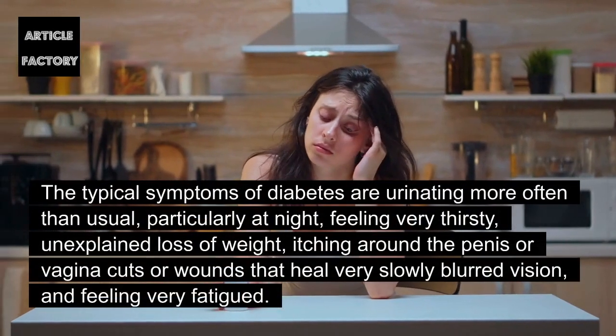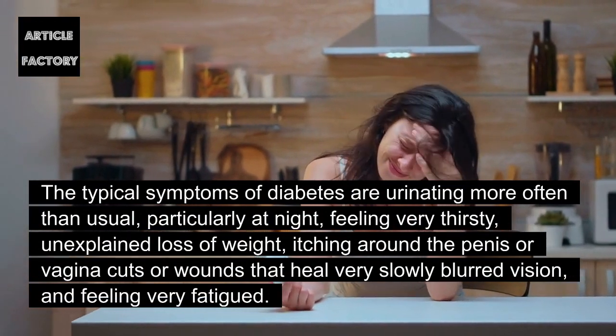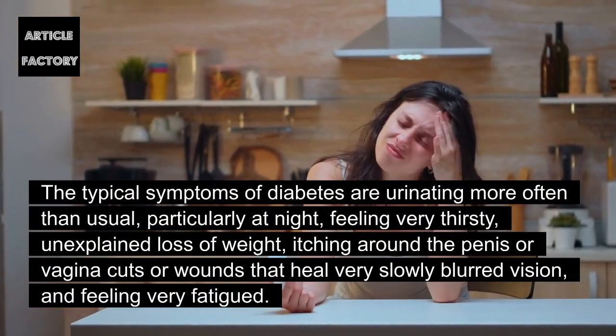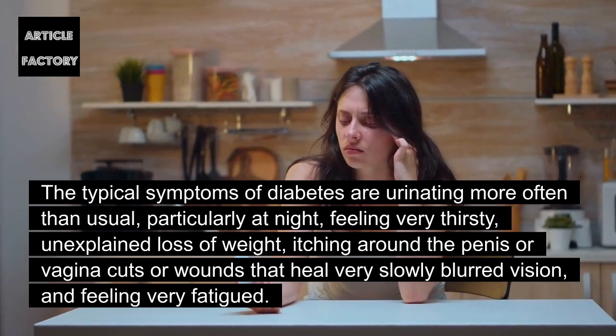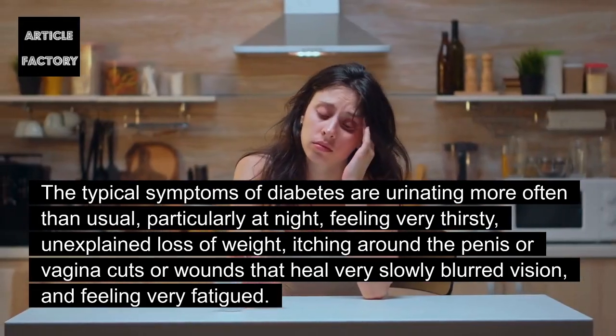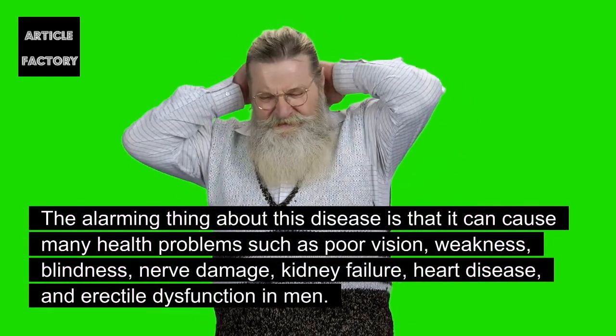The typical symptoms of diabetes are urinating more often than usual, particularly at night, feeling very thirsty, unexplained loss of weight, itching around the penis or vagina, cuts or wounds that heal very slowly, and blurred vision.